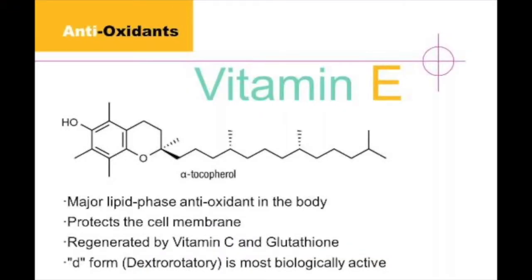The next antioxidant is vitamin E. Vitamin E is a fat-soluble vitamin and a fat-soluble antioxidant. Vitamin E works at the cell surface — that phospholipid membrane — because it's fat-soluble, and it has its antioxidant effects on the surface of the cell. So vitamin E works at the surface of the cell, while vitamin C works inside the cell.